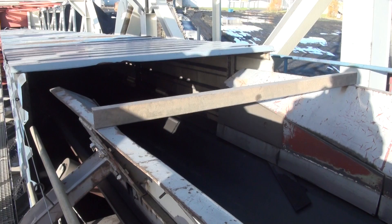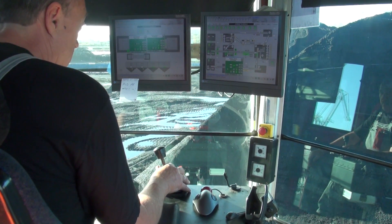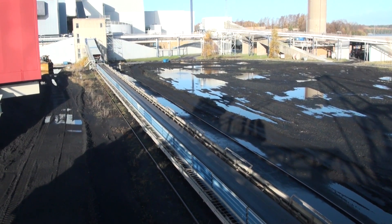On its way there, the coal is weighed once more on this belt scale, and this is followed closely by the operator. Then the coal is brought to the plant.